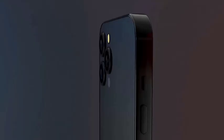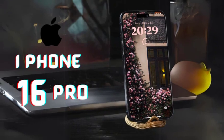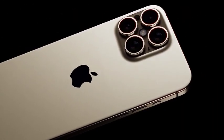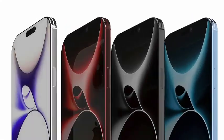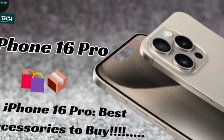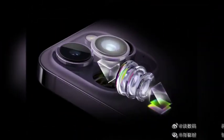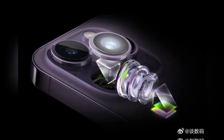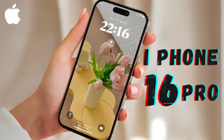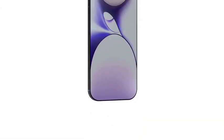The iPhone 16 Pro Max is set to deliver an exceptional display experience with the introduction of the thinnest bezels ever seen on a smartphone. This design innovation will provide an immersive viewing experience by minimizing the bezel size and maximizing the screen area. Users will enjoy a more expansive display, ideal for engaging with apps, videos, and games.